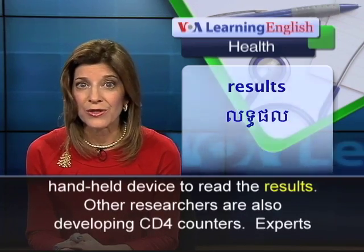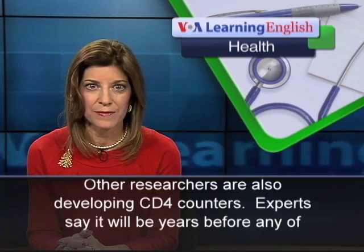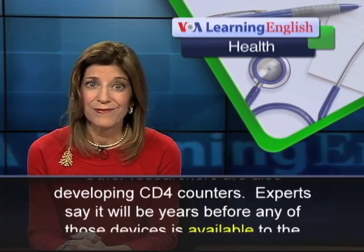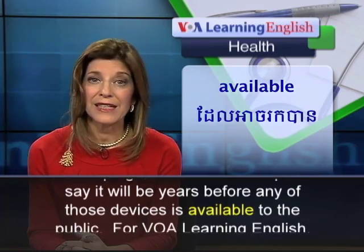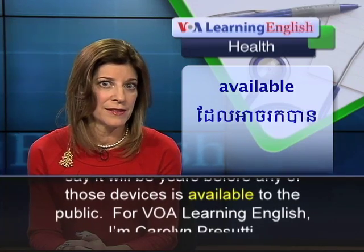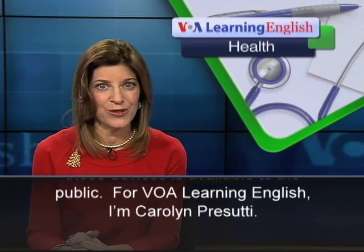Other researchers are also developing CD4 counters. Experts say it will be years before any of those devices is available to the public. For VOA Learning English, I'm Carolyn Prasuti.